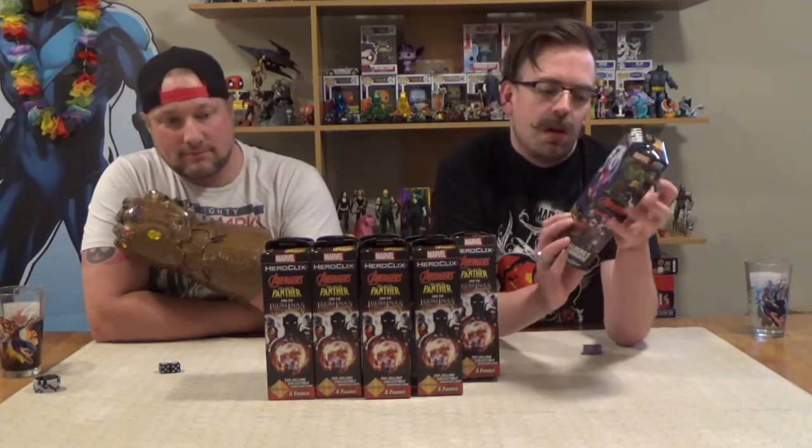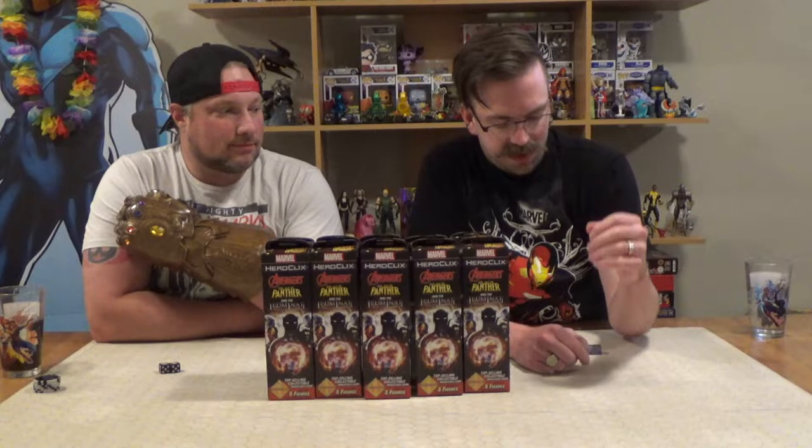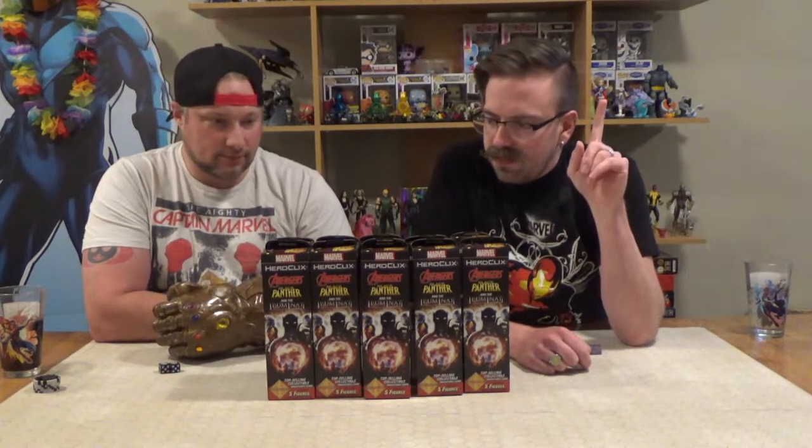We've got a lot of cool guys in here - we've got the Elders of the Universe, we've got a bunch of new Avengers, we've got a whole bunch of Wakanda Forever with Black Panther and a bunch of his buddies, and we've got new equipment and equippable objects, and some weird chases that are a theme I'm confused about. Because a couple sets ago we had the BC Avengers and then a Black Panther with the Infinity Gauntlet. And in this set, we've got a bunch of Avengers with Infinity Gauntlets and a BC Black Panther - those came in the wrong sets. But whatever, collect multiple sets. Exactly, that's what they're trying to do.